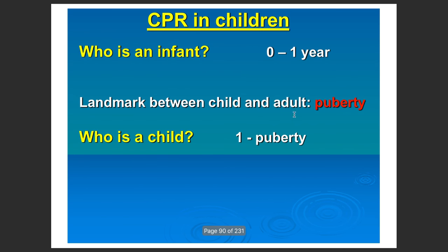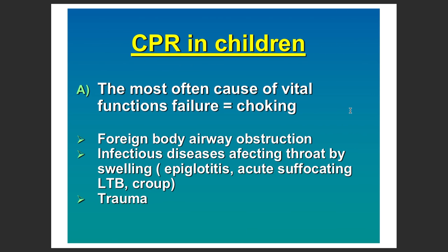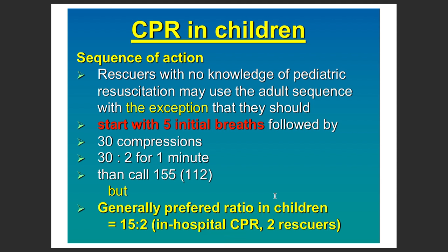An infant is up to one year, and a child is from beyond one year to puberty. In children, the causes of vital function failure can be different, however the length of CPR which should be done is identical. The most common cause is choking, due to foreign body airway obstruction, or sometimes infectious diseases affecting the epiglottis, the laryngeal tree, or trauma.